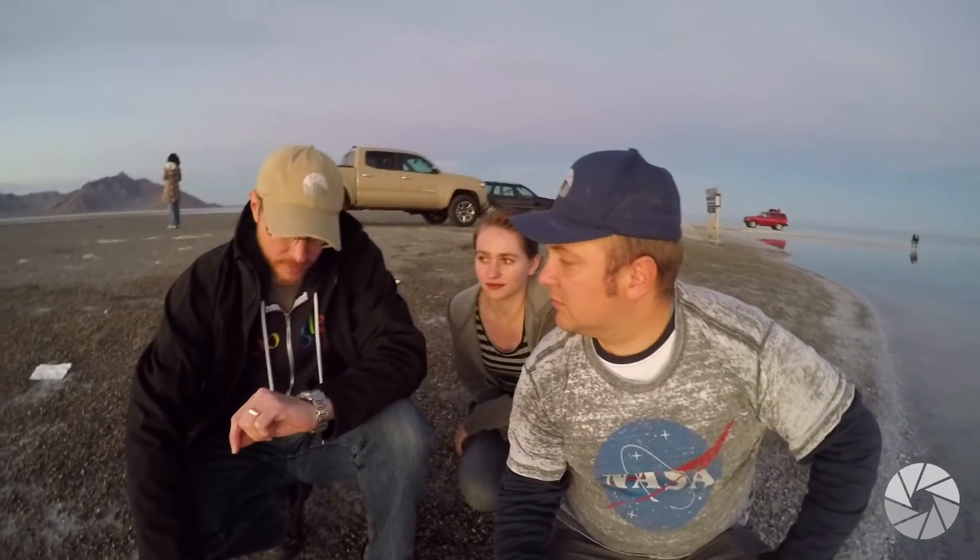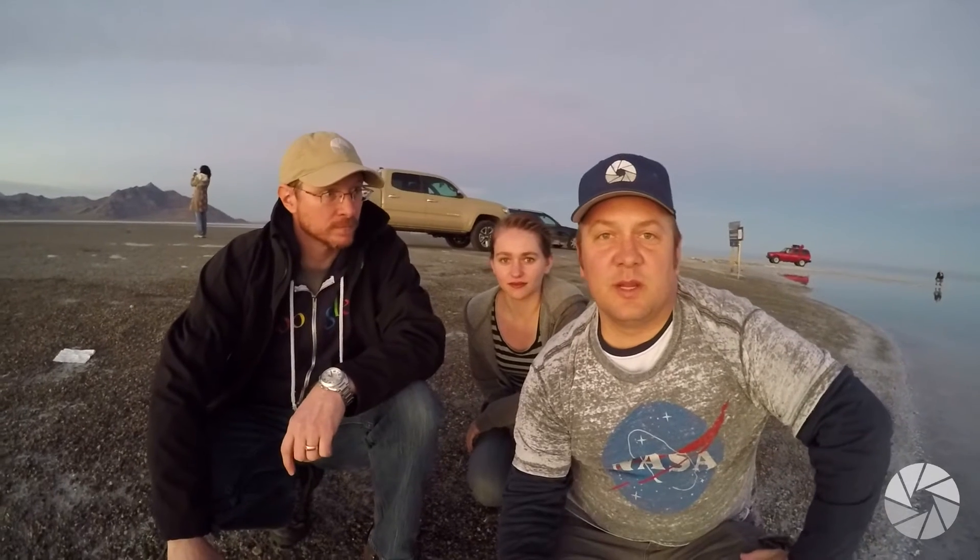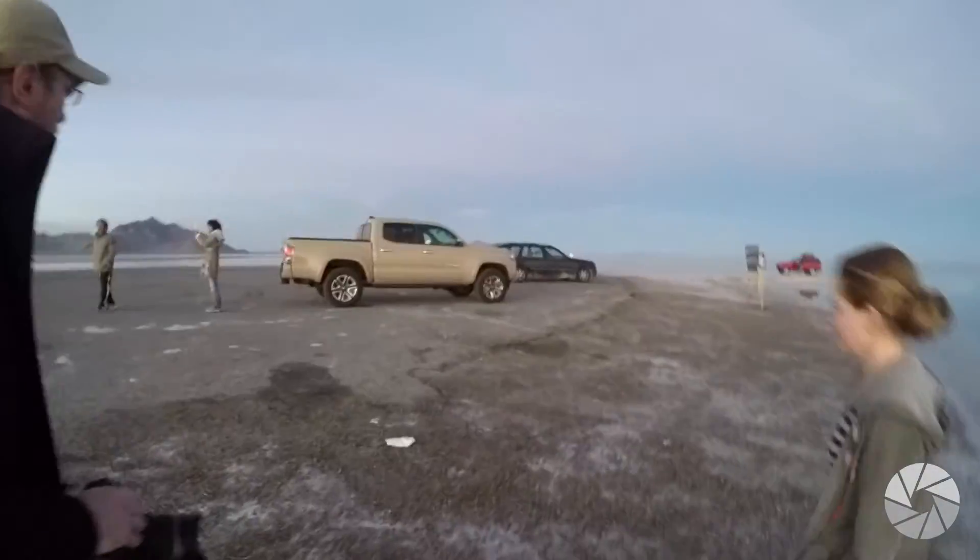It's 5:35, so we have less than 20 minutes before it rises. It's just a work-with-what-you've-got situation. Let's see what we can create out of this. If anything, we can get maybe a no-foreground shot. The water's pretty still right along the edge here, so let's go ahead and see what we've got to work with.